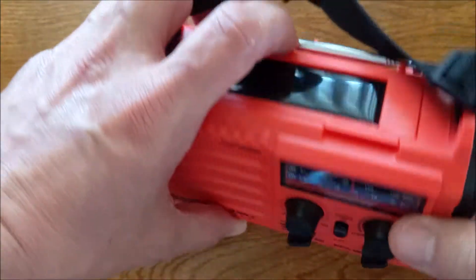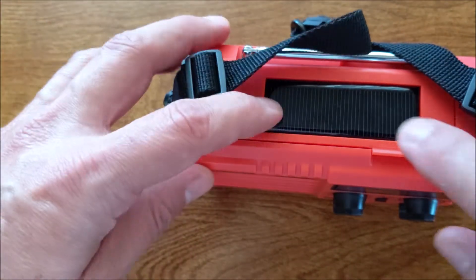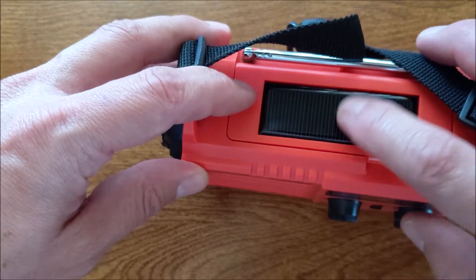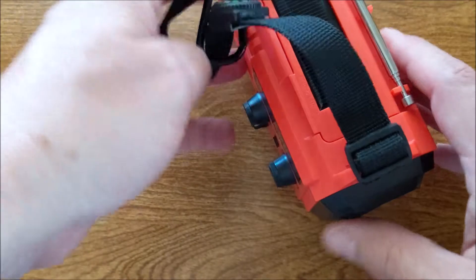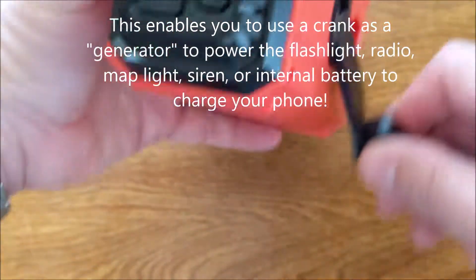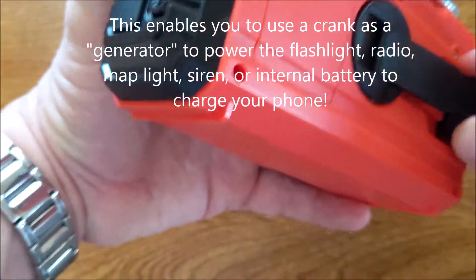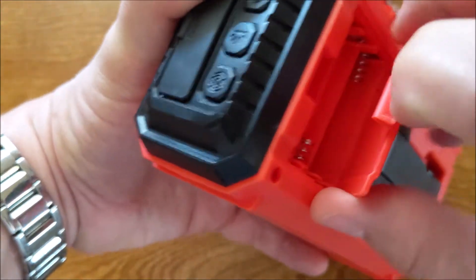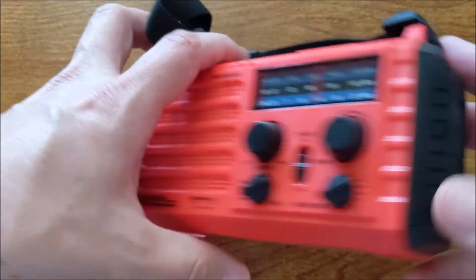There's the map light right there. You can also charge the internal battery in different ways. It does have a solar panel, so if it's nice and sunny you can use that. It also has a crank to generate power if you wish to do it that way, or you can put in your own batteries as your power source.